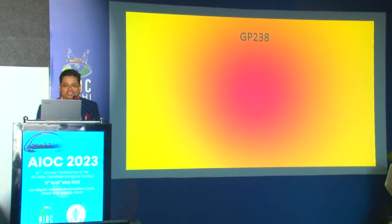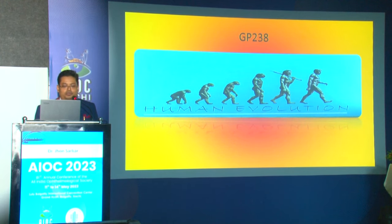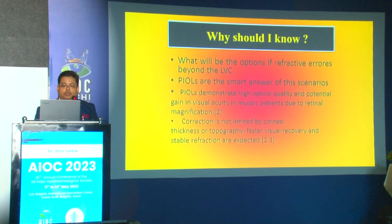Good morning everyone. Apologies for the delay — learning is a constant evolutionary process, which is why we are here. From couching to chopping, sharing knowledge is the best way of learning. I will discuss how to do a good IPCL, from a beginner's journey to becoming a confident IPCL surgeon. Phakic intraocular lenses are clear implantable lenses surgically placed in the anterior or posterior chamber without removing the natural crystalline lens, enabling light to focus on the retina and improve uncorrected visual acuity.